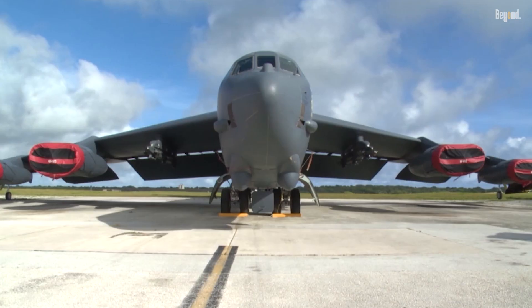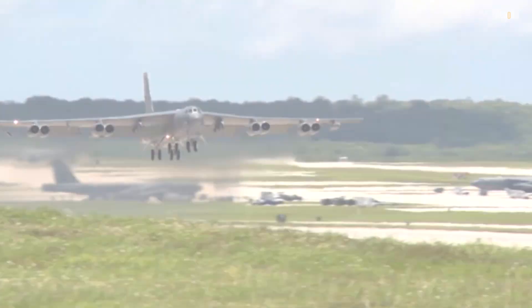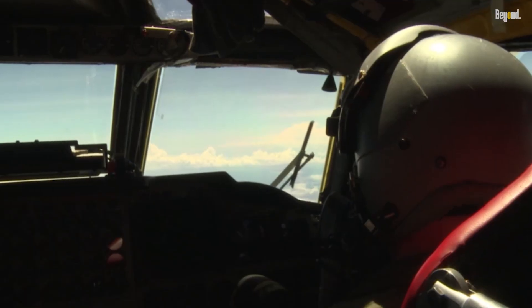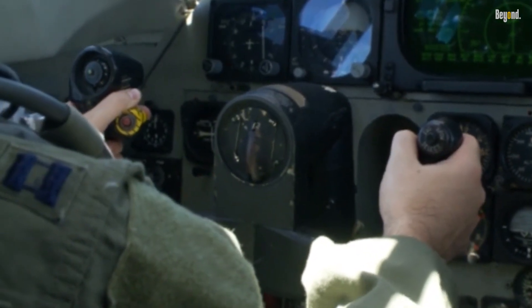Ultimately, the B-52 Stratofortress is more than just an aircraft — it is a symbol of enduring military ingenuity and adaptability. Its ability to evolve with changing defense needs has cemented its place as a cornerstone of U.S. air power for generations. As it continues to serve well into the 21st century, the B-52 remains a testament to how innovation and upgrades can extend the life of even the oldest military platforms in an ever-changing geopolitical landscape.